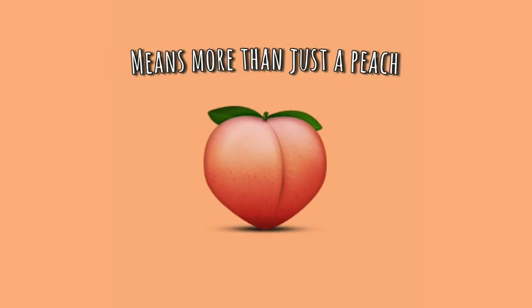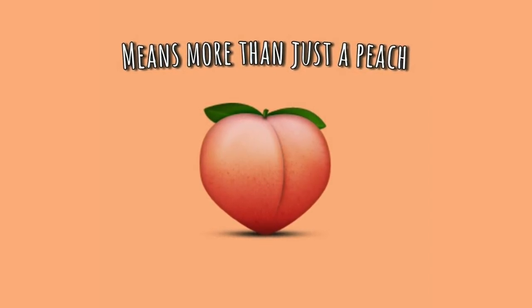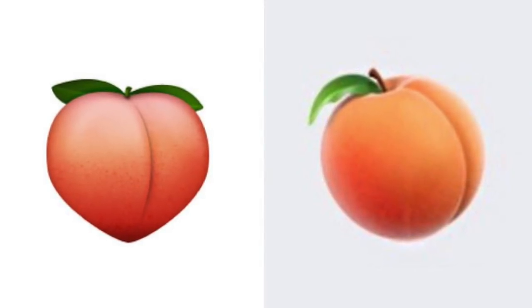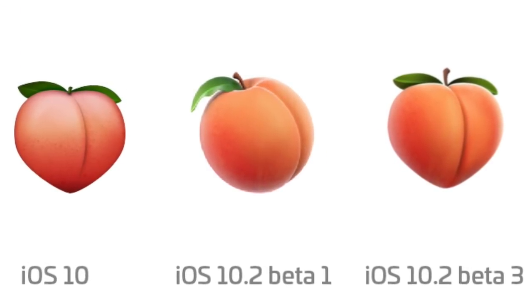Along with the gun, Apple planned on updating the peach emoji in iOS 10 since it was being used more often as something other than a peach. But the redesign was met with fierce backlash in beta testing, and Apple reversed their decision by the time iOS 10 was available to the public.